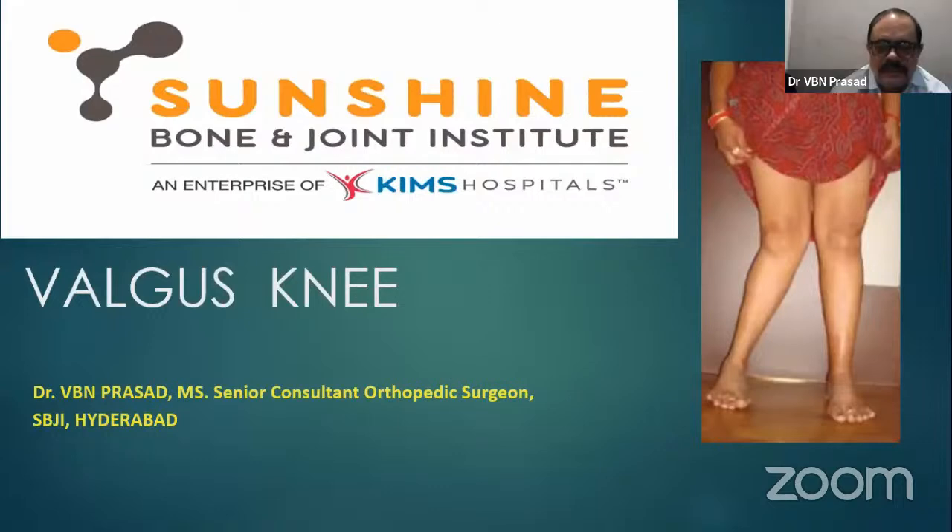Thank you so much, Dr. Rajas, for your affectionate and good words about me. I am going to talk on valgus knee. Basically, this has been presenting in two talks. This present talk will cover basics and also schematic diagrams to understand the principles.